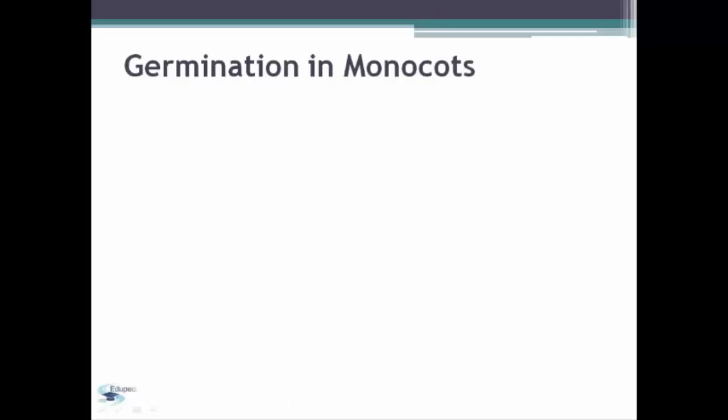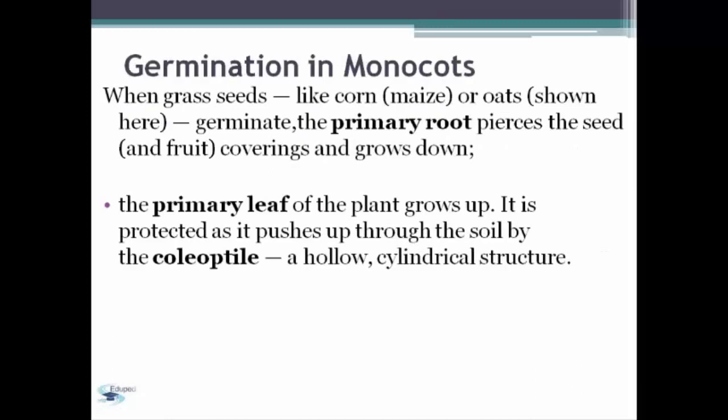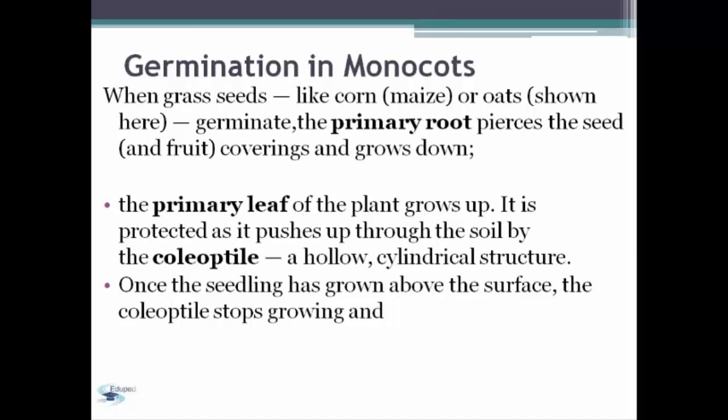Germination in monocots. When a grass seed like corn, maize, or oats germinates, the primary root pierces the seed and fruit covering and grows down. The primary leaf of the plant grows up and is protected as it pushes up through the soil by the coleoptile, a hollow cylindrical structure. Once the seedling has grown above the surface, the coleoptile stops growing and the primary leaf pierces it.